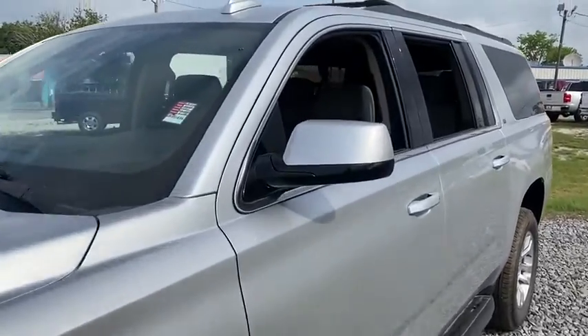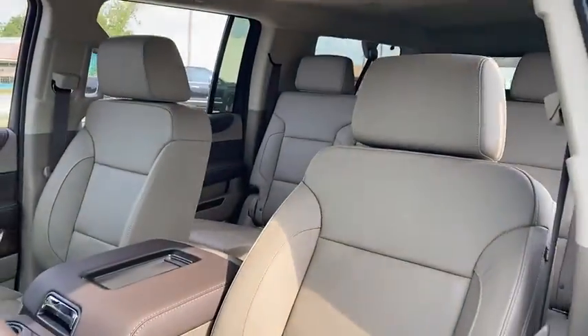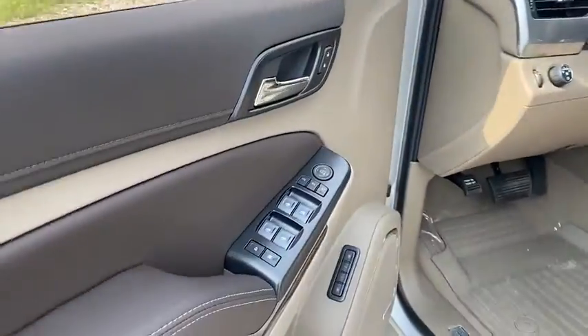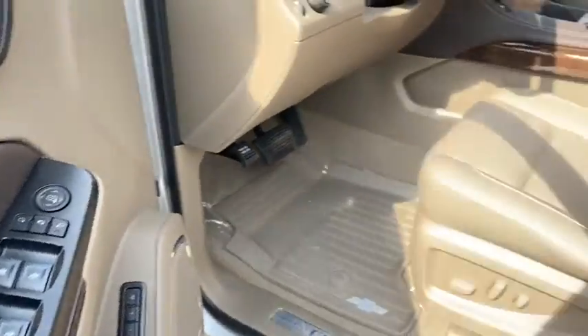Here are some of this vehicle's great options: power liftgate, navigation system, traction control, power passenger seat, dual airbags, leather-wrapped steering wheel, power steering.